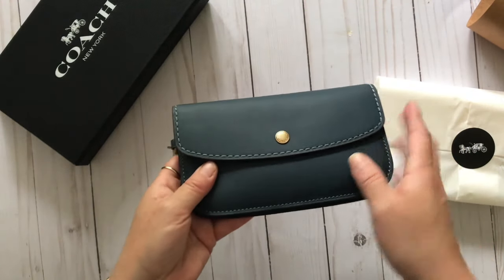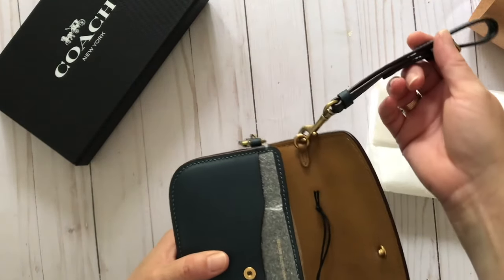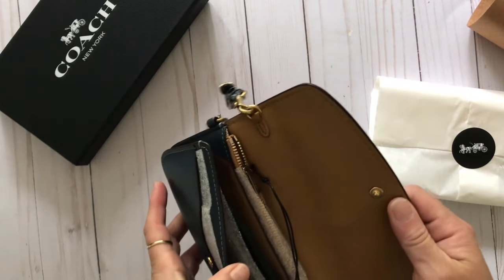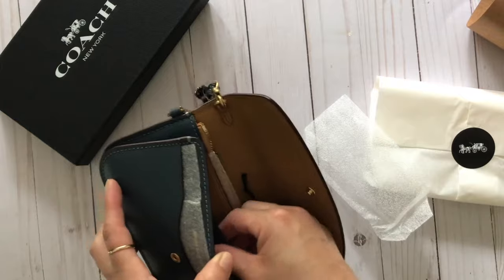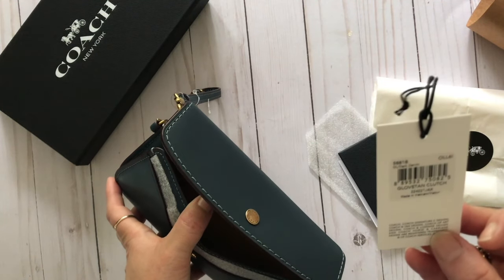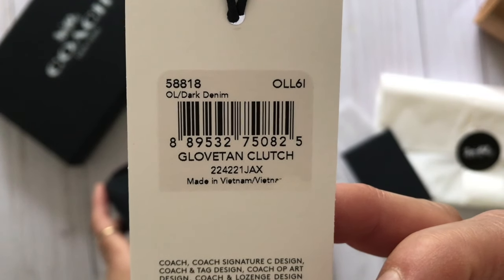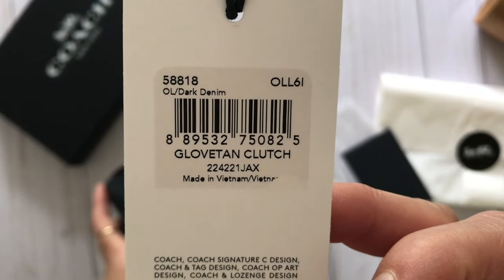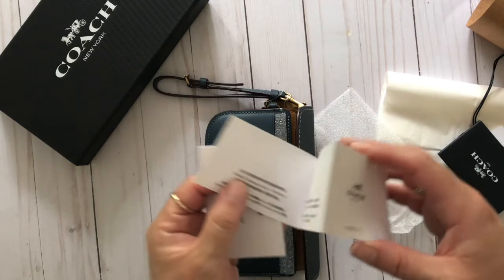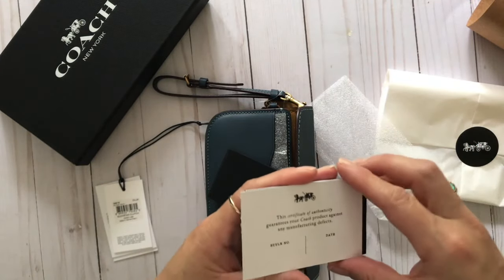Here it is — all wrapped up. It's colored denim, like a bluish color with brass accenting. It's called 'dark denim' — that's the SKU color, in case you're interested. I purchased it off the website. It's actually called a clutch with brass accenting. There's a lot of stuff inside the packaging — care instructions and quite a few other papers.